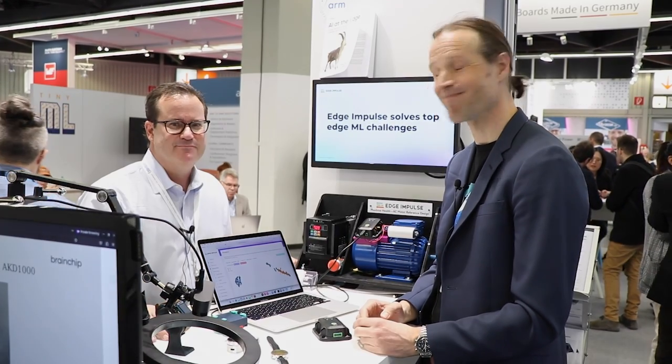Well, great. Again, we're here at the Edge Impulse booth, booth 2-238. Come by and say hello. Thank you.